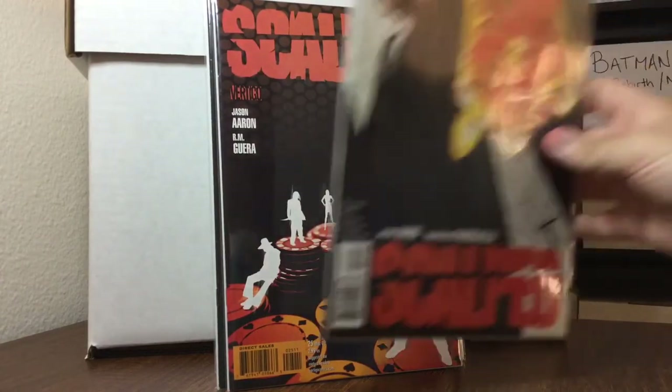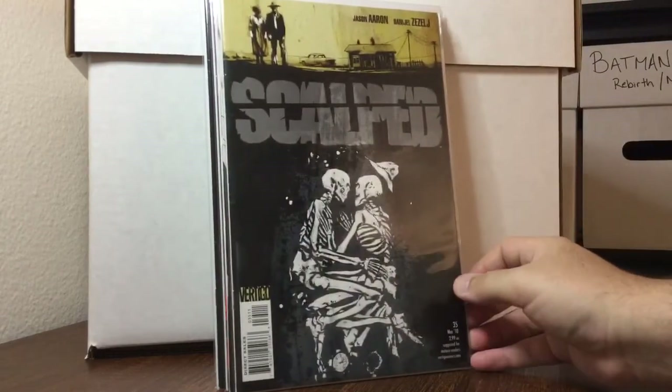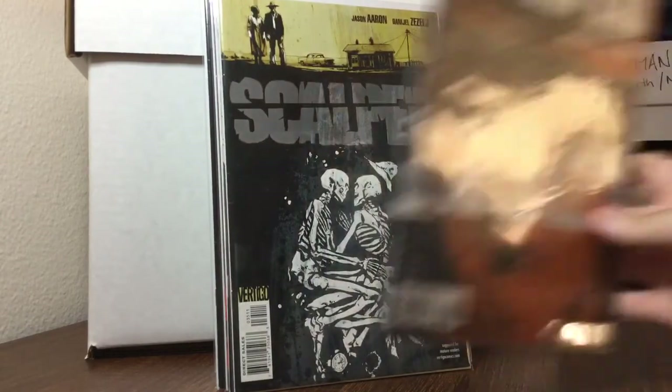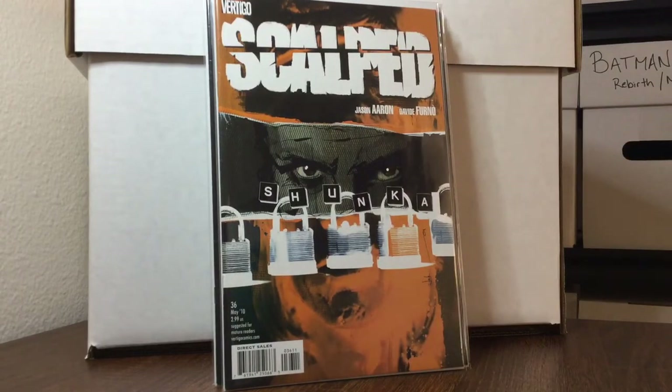Completing my Scalped run: issues 21 with a Jock cover, 25, 27 also Jock, 35, and 36. I am almost done with that run.